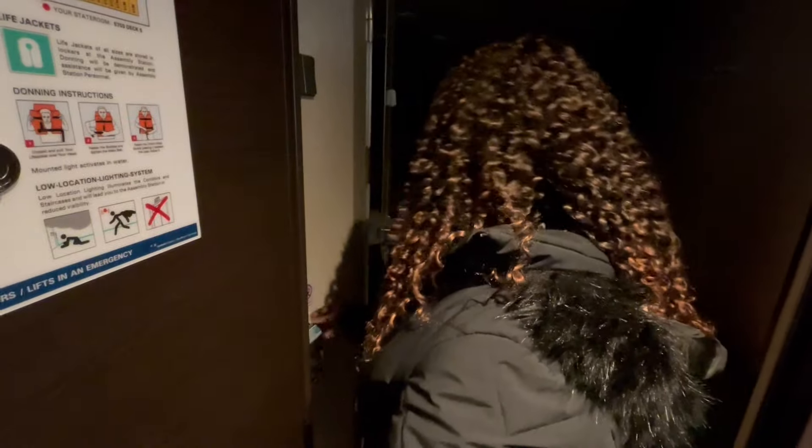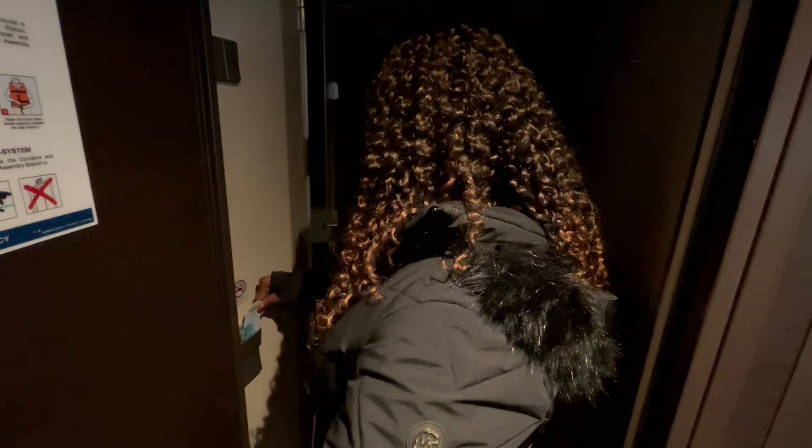Okay fam, we made it to our room — room number 5703. The wifey is getting ready to unlock the door, laying that key card on there. It's opening — let's see what we got. It doesn't seem to be coming on right away. This is really unusual because normally as soon as you open the door you hit a couple buttons. We have no lights whatsoever — absolutely none.